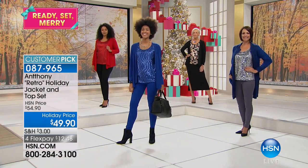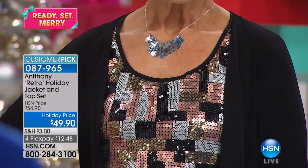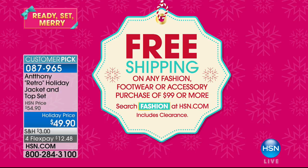We have a jacket coming in December with velvet and gold chain detailing — so amazing. I really don't want to move off this two-piece set but it is here at this crazy good price, item 87965. Don't forget about the free shipping on any fashion, footwear, or accessory purchase. Get to $99 and you get free shipping on everything you've ordered and everything else you put in your basket.